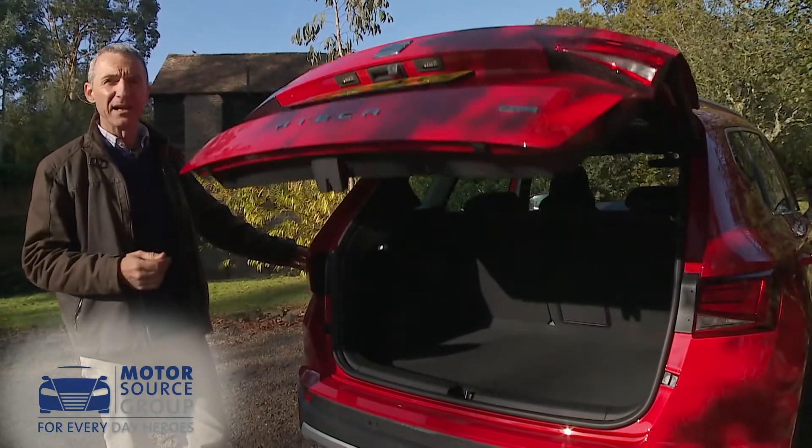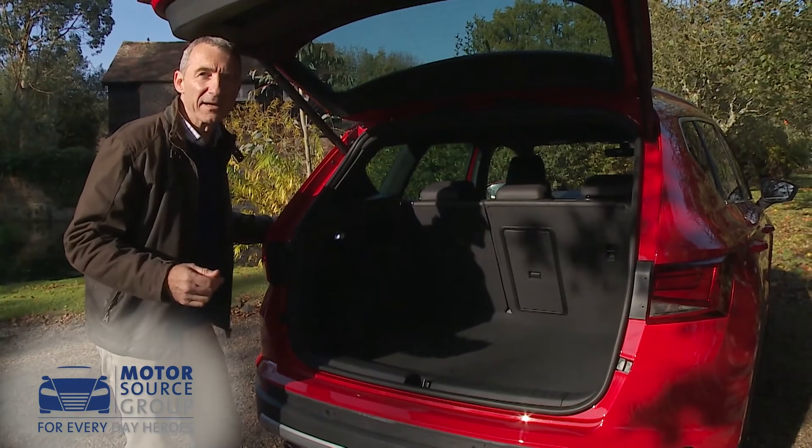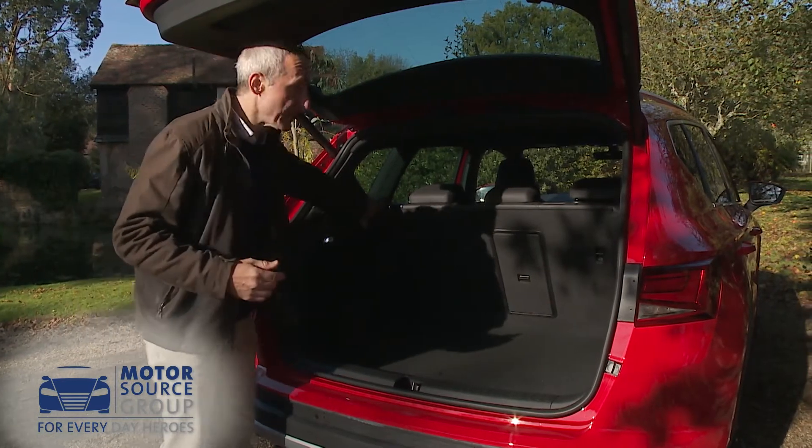Out back there's a decently sized 510-litre boot — a full 80 litres bigger than that of the rival Qashqai — and it can be extended to as much as 1,604 litres if you push forward the split-folding rear seat backs.